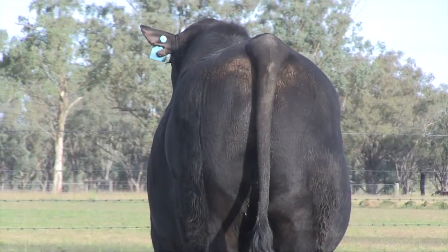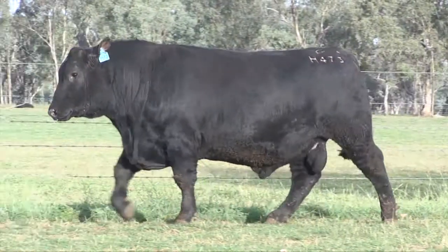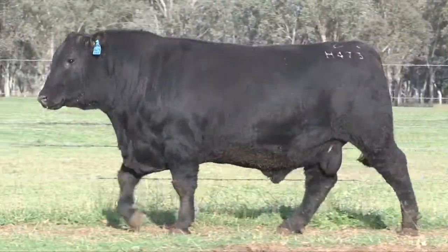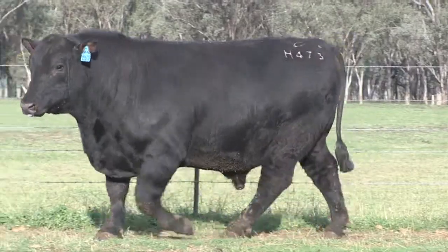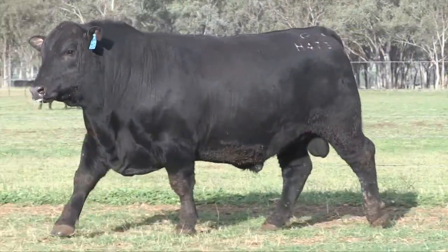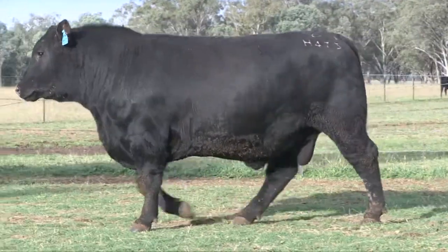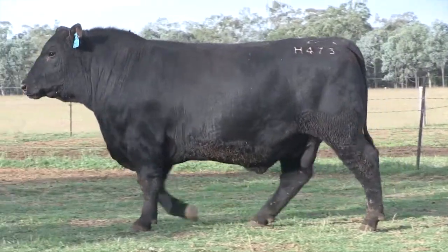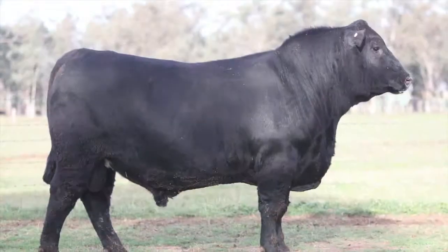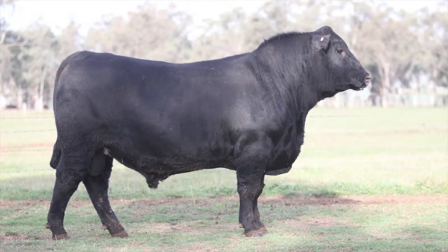For a bull that big that's putting so much into growth, his raw scan data was 6.2 - I mean that's huge. He's just really happy there. I think he's just going to be a really special bull and I'm looking forward to seeing the calves on the ground. We'll collect semen from him for our own use and he'll go into the young sire program as well - just offers something a little bit unique I think.